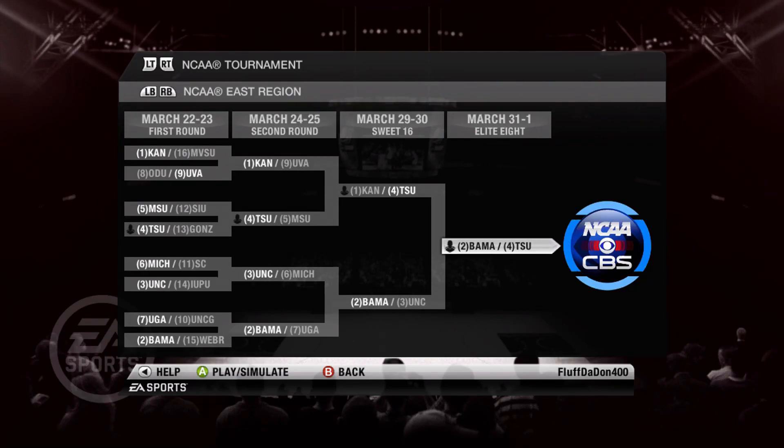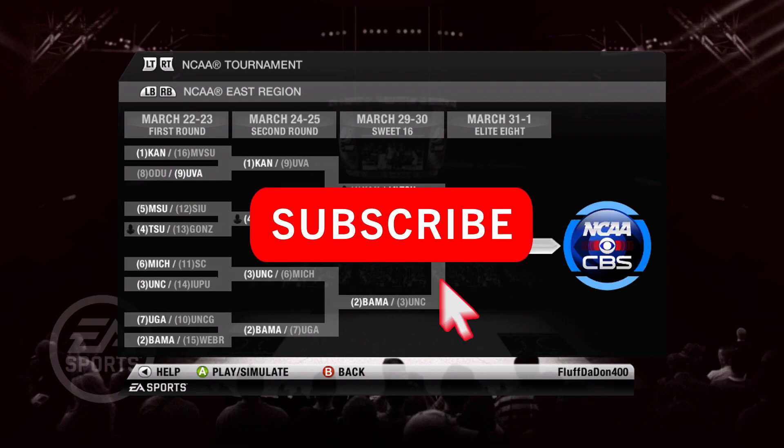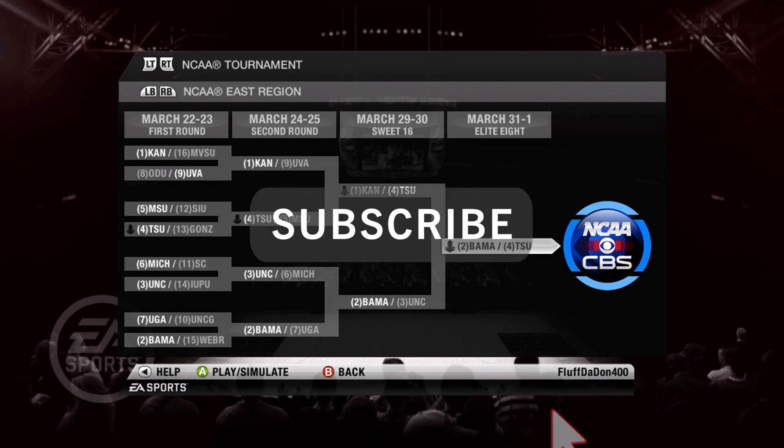Welcome back guys to another episode of the Texas Southern Dynasty here on NCAA Basketball 10. If you ain't already part of the MG fam, hit that subscribe button below, and also the notification bell to know when these videos will be dropping.